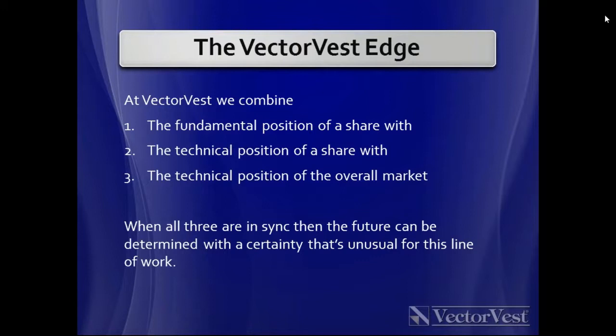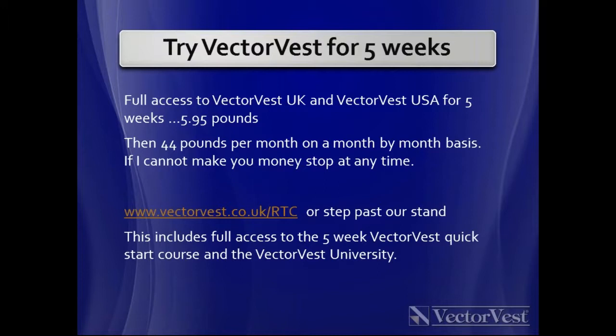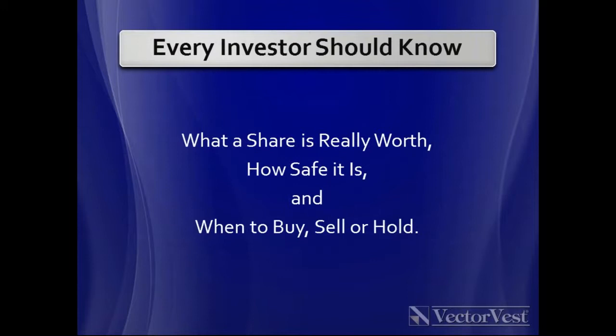Any questions on that edge? Moving on — I always run out of time, so I'll put our offer up now. I'm happy to let everyone test VectorVest for five weeks — full VectorVest UK and VectorVest USA — for £5.95. That includes my quick-start course and all training material. VectorVest is then £44 a month on a month-by-month basis, and my guarantee is that if you can't make money with it, you can stop it at any time.